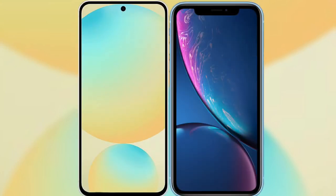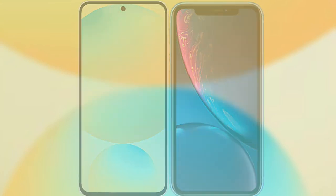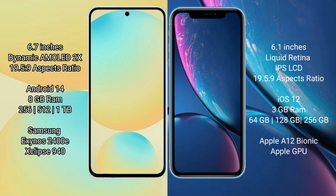I will compare the new Samsung Galaxy S24 FE with iPhone XR. Samsung Galaxy S24 FE has a 6.7 inch dynamic AMOLED display and 6.5 inch to 5.9.